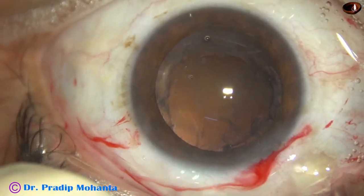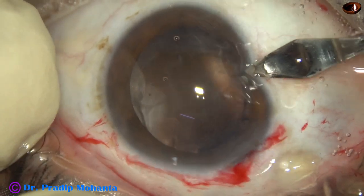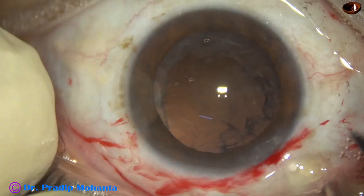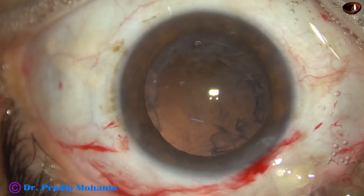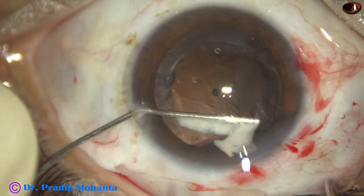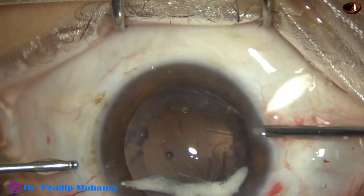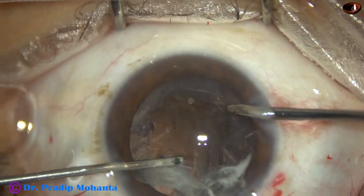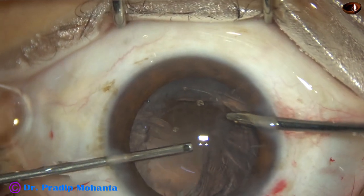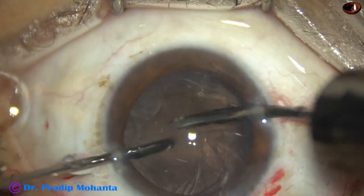I have expressed out the lens matter with visco, and now I am doing a side port on the right side at around eight o'clock. Now I am going to do anterior vitrectomy. I use some Kenalog and I find that there is vitreous prolapse through the main wound, and I have to cut this vitreous. We must have a nice cutter in our operation room — unless the cutter is good, it is no good.